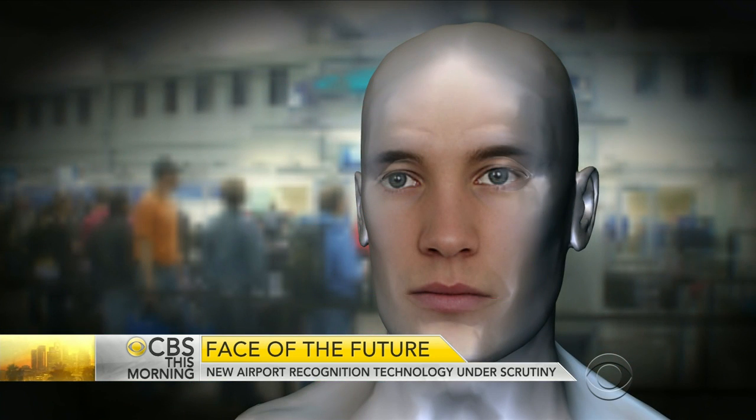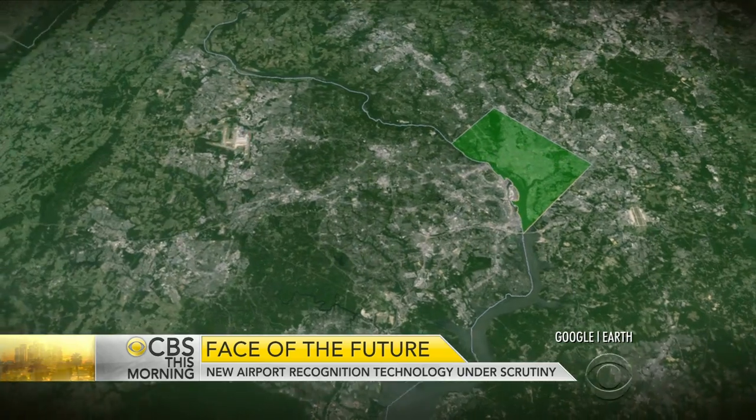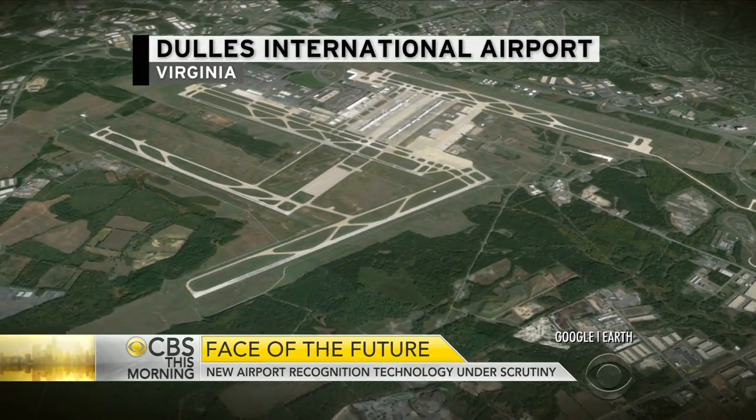The Department of Homeland Security is making a new push to find immigration violators at airports. Customs and border agents are doing a three-month test of facial recognition technology, identifying travelers who come to the United States with someone else's passport. Chris Van Cleve is at Washington Dulles International Airport in northern Virginia with a story you will see only on CBS This Morning.